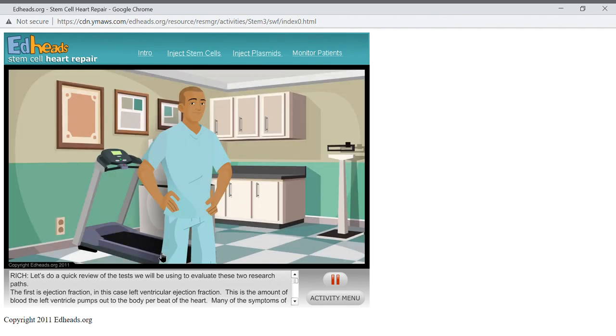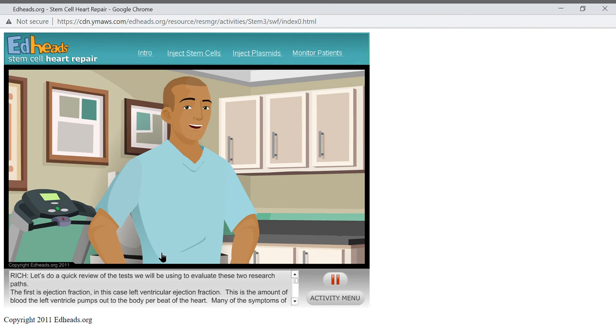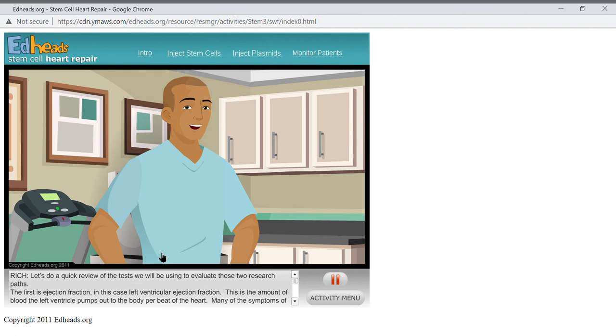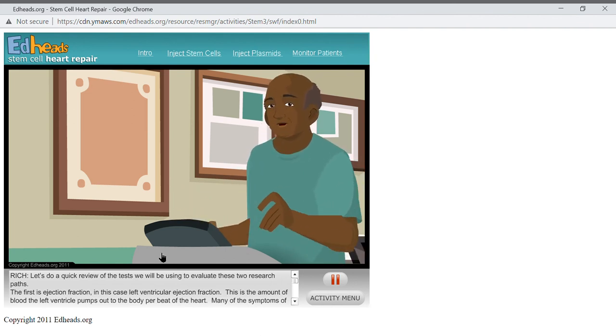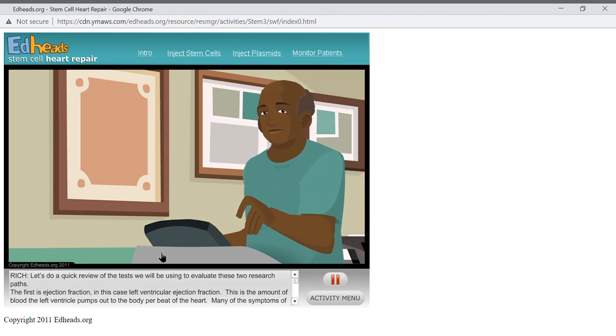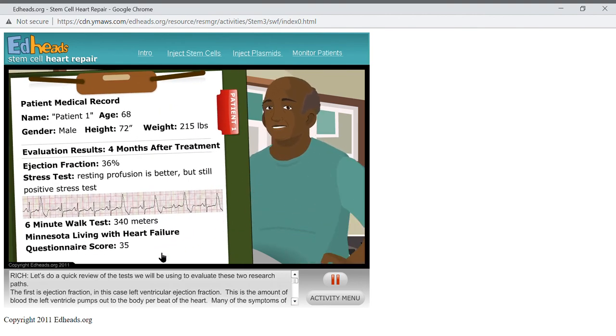Our next checkup will be in two months — four months after treatment. If these patients continue to improve, this could be a breakthrough medical therapy that will help millions of people get their lives back. The four-month visit will be their final checkup for this study. Patient one reported: 'I feel great! I'm not sure I understand exactly what those cells were supposed to do, but I feel 40 years younger. I can walk much better and I don't run out of breath nearly as fast as I used to.' His numbers are very encouraging — please record that information on your worksheet.